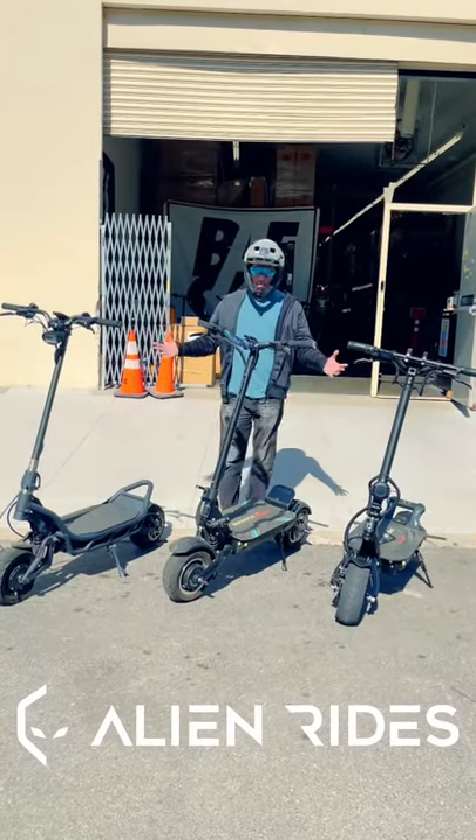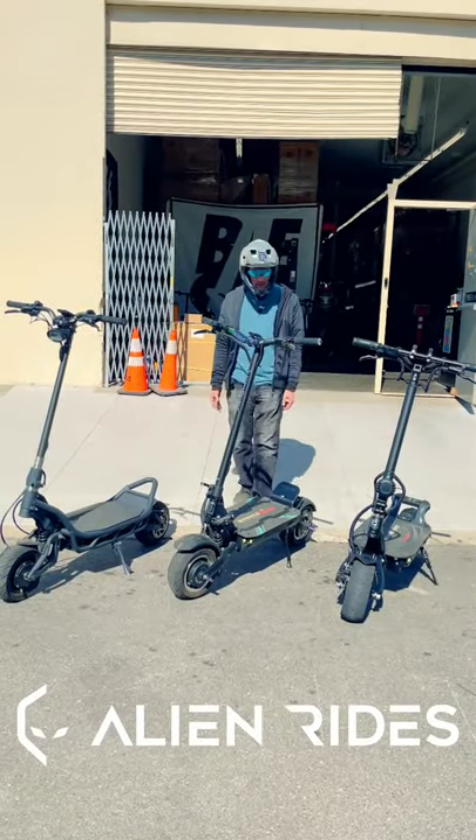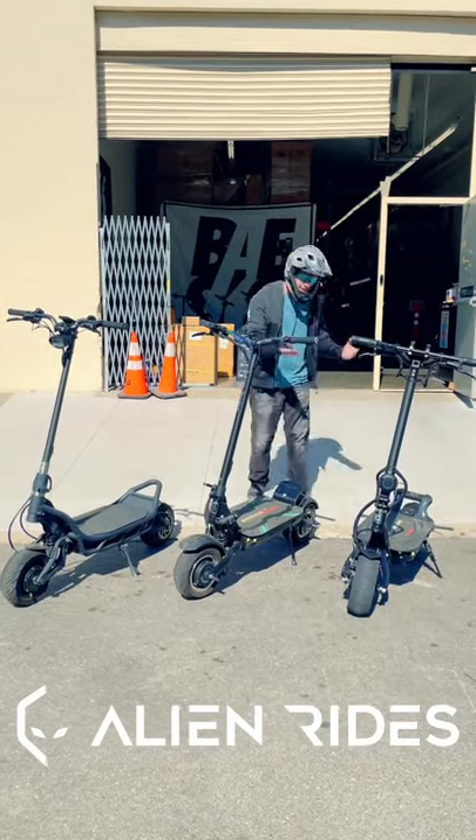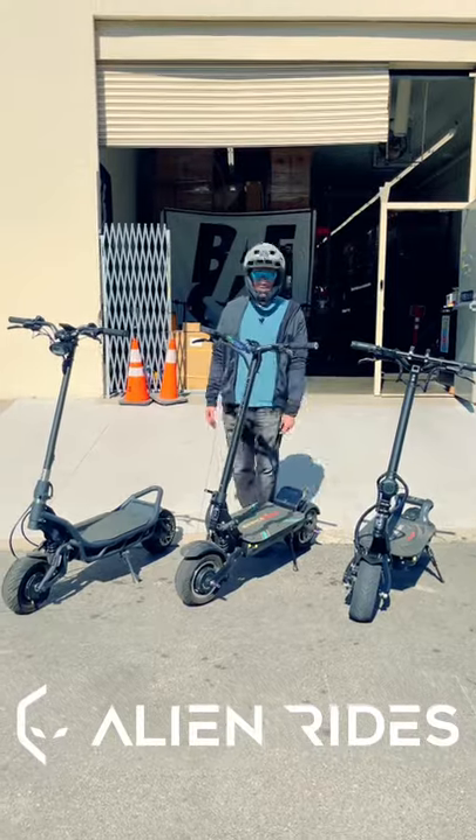What's up YouTube, AlienRides here. Every month our scooter lineup just gets better and better. We now have the Mini Motors Thunder 2. We're going to race the NAMI, the Bronco, and the Thunder 2 against each other, and we're gonna see who wins. Subscribe on this ride.